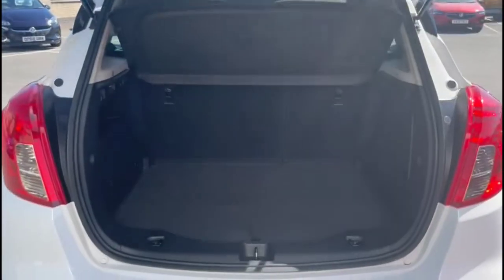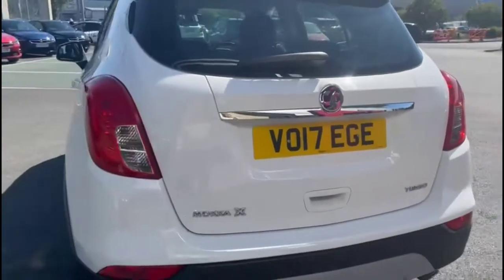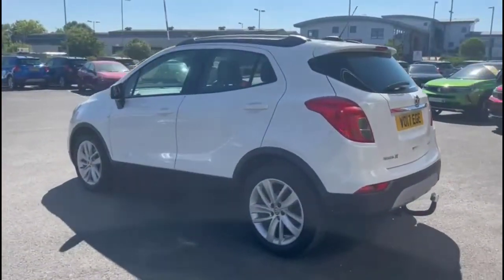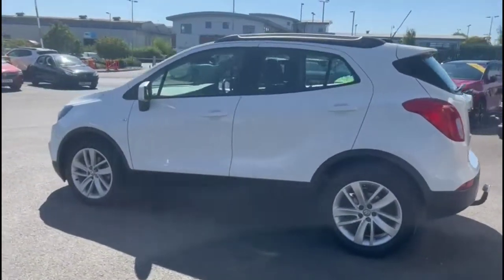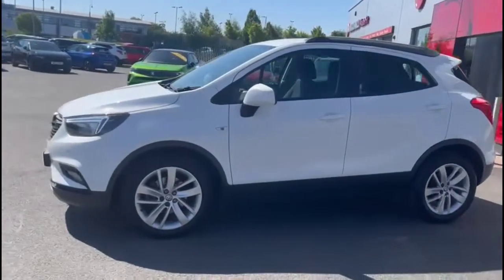As we open the tailgate, you'll find a very spacious boot with a 60-40 split folding rear seat with top tether fixings. As we continue round, there's a rear spoiler with integrated brake lights, silver roof rails, colour-coded door handles, and colour-coded folding electric mirrors.